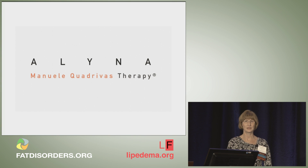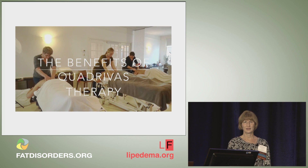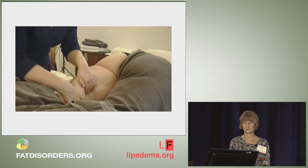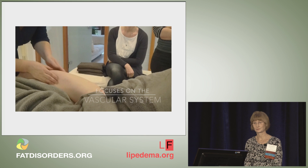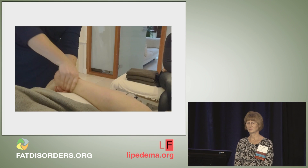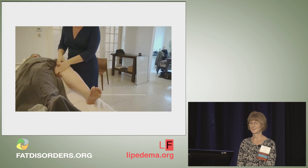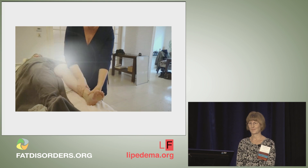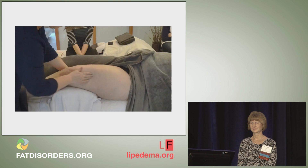I wanted you to watch a film that she put together so you could actually see how deep the treatment was. The quadrivus therapy is an intensive massage therapy that activates the self-healing ability in the different tissue layers throughout the body, and focuses especially on the vascular system. A quadrivus therapist uses intensive deep scraping and hook techniques to untangle and open tissues. The microcirculation is activated and tissues are able to function properly again.